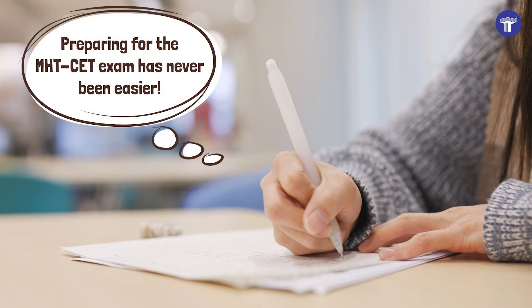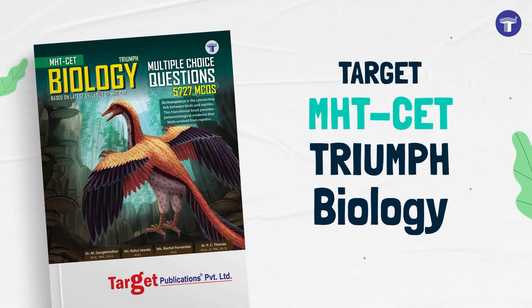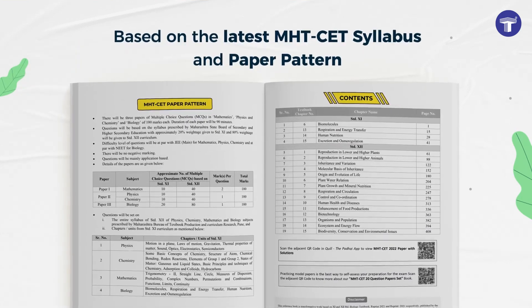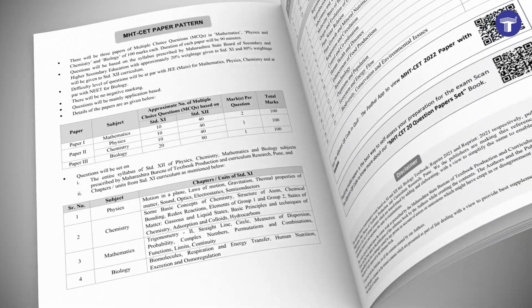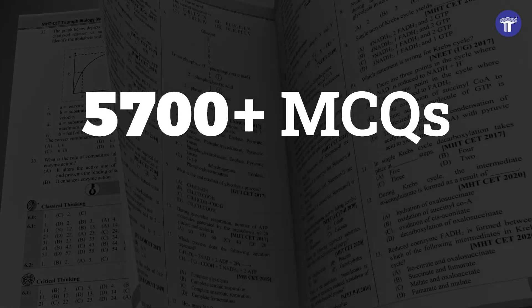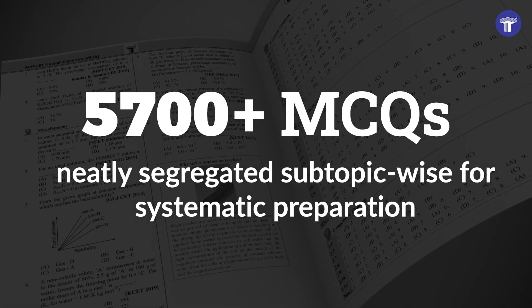Preparing for the MHT-CET exam has never been easier with Target's Triumph Biology. Based on the latest MHT-CET syllabus and paper pattern, the book covers over 5,700 MCQs neatly segregated subtopic-wise for systematic preparation.